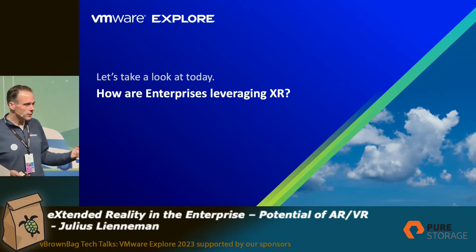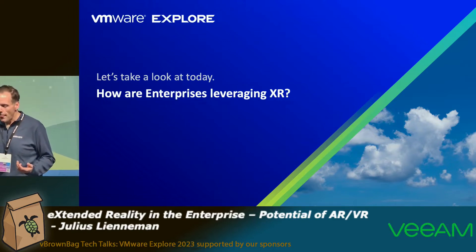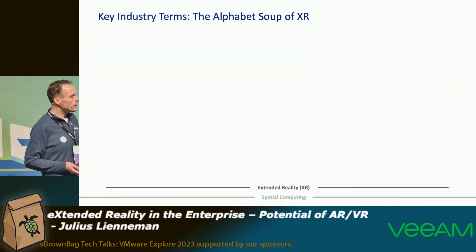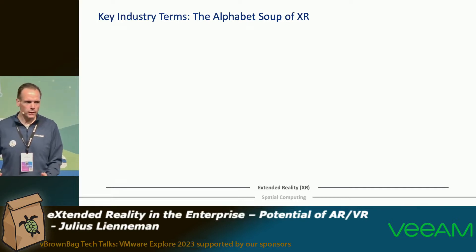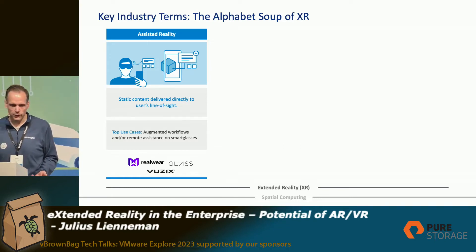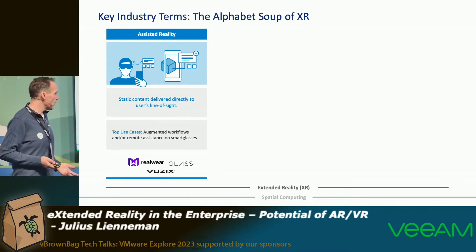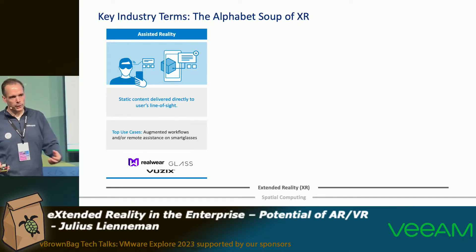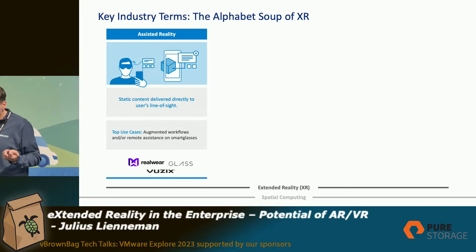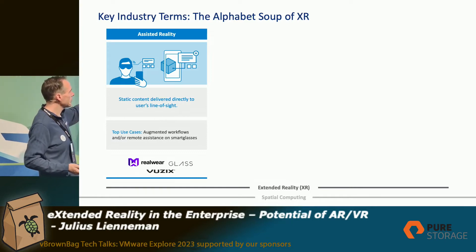Now taking a look at how enterprises today are leveraging XR — extended reality technologies. We need to take one step back and think about the alphabet soup of XR. XR, AR, and VR are all different and have different use cases. The first one is assisted reality, also called AR — specialized devices where you have an overlay but can still see reality through your eyes. It is static content delivered directly to your line of sight.